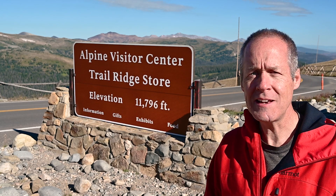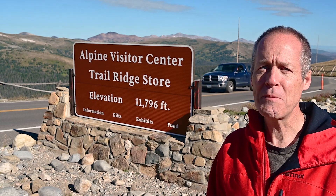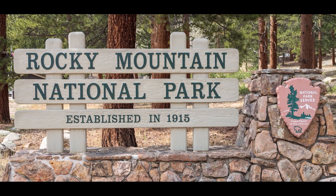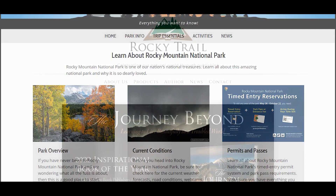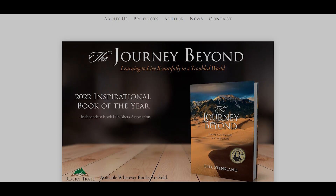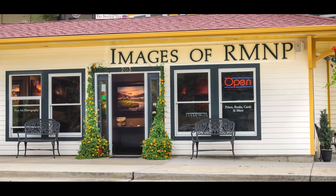That's it for our journey today. I hope you enjoyed it. If you did, please consider subscribing, and if you can, leave a comment — I'd love to hear from you. Thanks so much for watching, I'll see you all again soon. If you would like to learn more about Rocky Mountain National Park, visit my website rockymountainnationalpark.com. For my books and calendar, visit rockytrailpress.com. And if you're visiting Estes Park, Colorado, be sure and stop in my gallery, Images of RMNP.